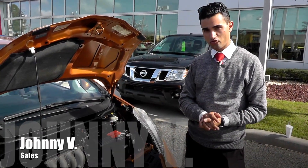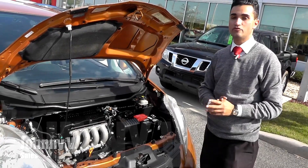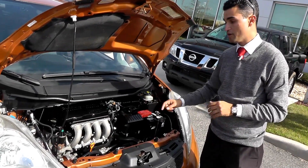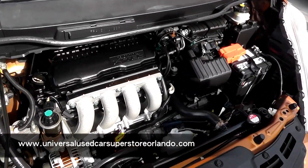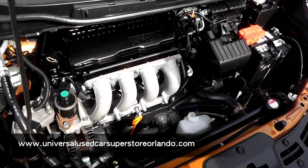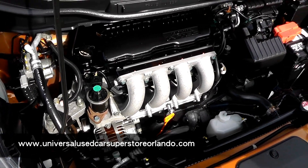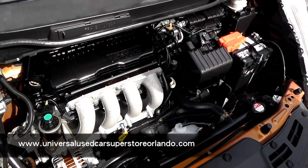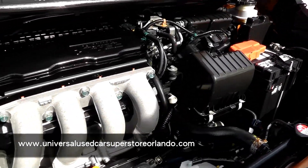Hey guys, Johnny V here at the Universal Used Car Superstore. I just want to go over a couple focus points under the hood of this beautiful orange 2009 Honda Fit. Underneath, it comes equipped with a 1.5-liter four-cylinder motor, and it's actually equipped with Honda's VTEC — if you don't know what it is, you better learn about it. These things come with 117 horsepower and 106 foot-pounds of torque, but they're no slouch. You're going to get 35 highway miles per gallon and 28 in the city. That's what makes this car so great.